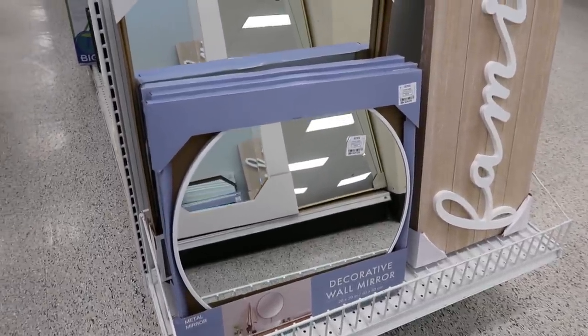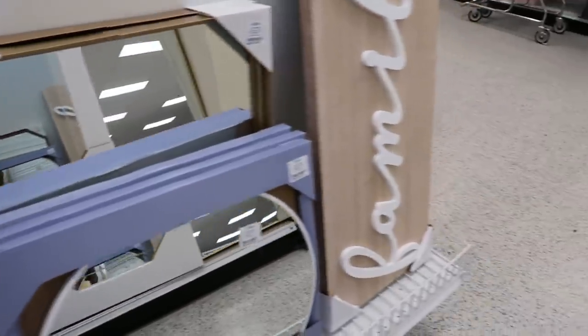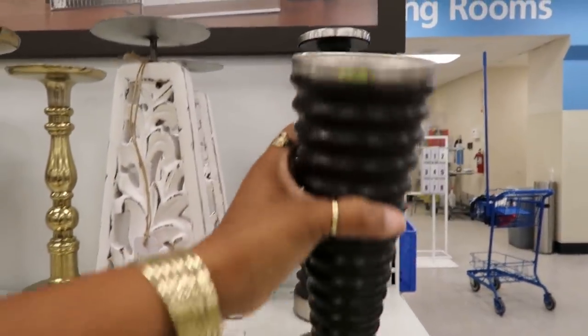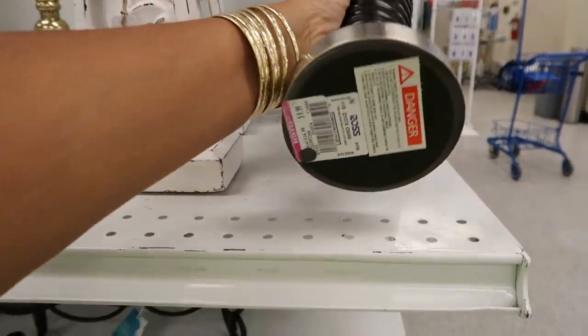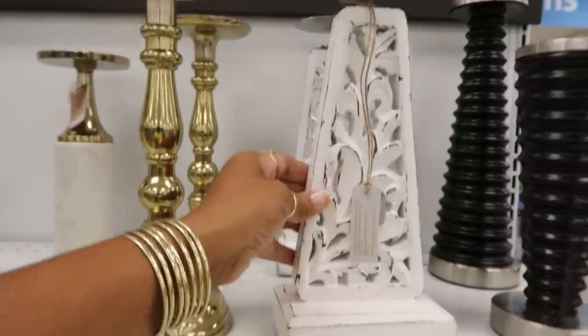They had this wall mirror — the circle one — which was really cute. That was $19.99. There's a family sign right there, and then they had these candle holders. That black one was kind of cool — it was pink-tagged for $9.99. The white one right next to it was also $9.99.